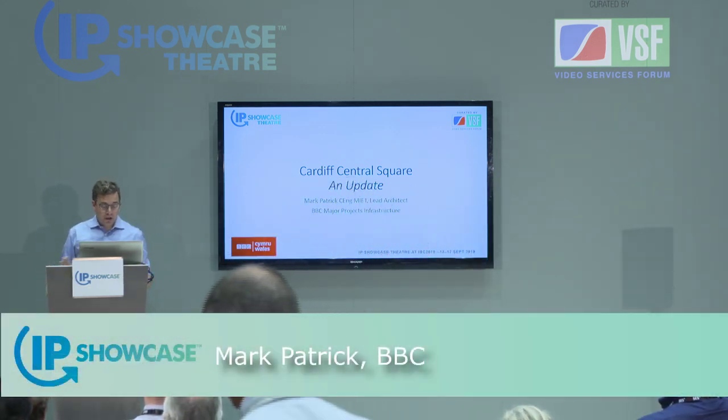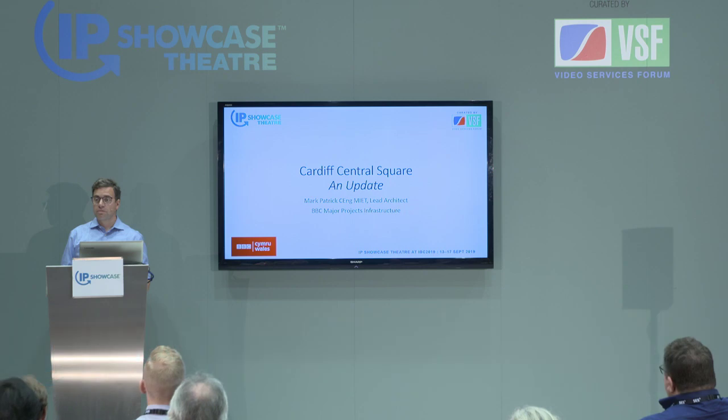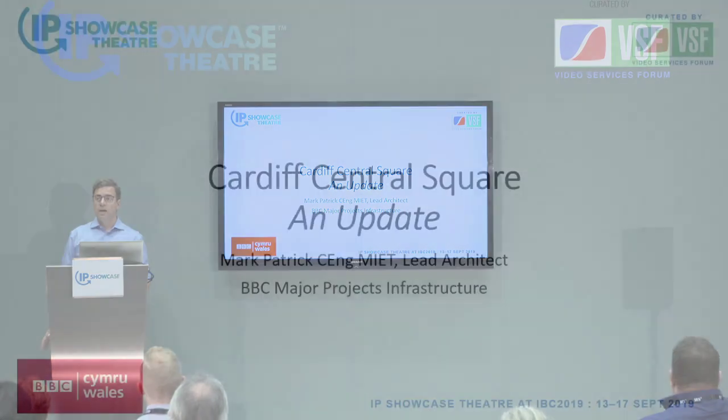Hi everyone, my name is Mark Patrick, lead architect for Major Projects Infrastructure, which is the department within the BBC delivering the new building in Cardiff Central Square. As Wes said, we've been around the block a few times updating where we're heading, and we're now in a position where we're ready to go live just after Christmas. In fact, the first people move into the building — the non-technical users — in the next few weeks.